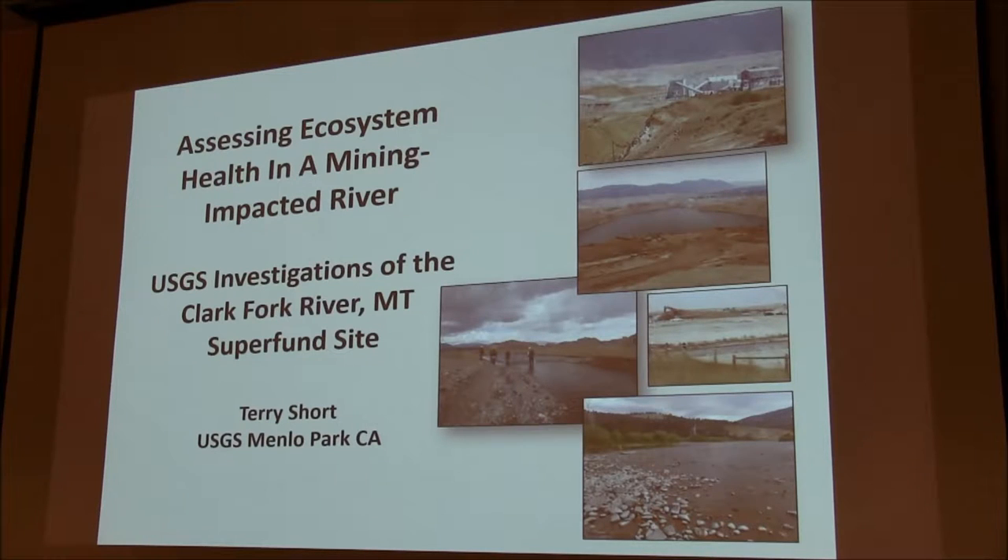This is completely different than what's been talked about before, but I thought it'd be kind of interesting — I talked to Jim earlier — just to provide an overview of some of the work that we're doing up at the Clark Fork River Superfund site in Montana. A lot of the work is being done by our group in Menlo Park.